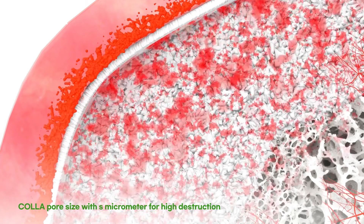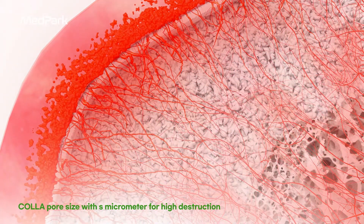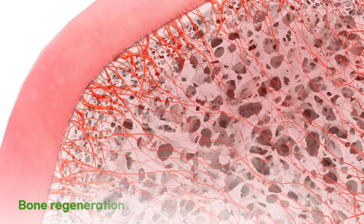COLA has a small and dense pore size, so it has excellent space retention. The COLA membrane has a dense network structure and a porous structure with an excellent shielding function, which promotes absorption of blood, resulting in a high bone formation rate.